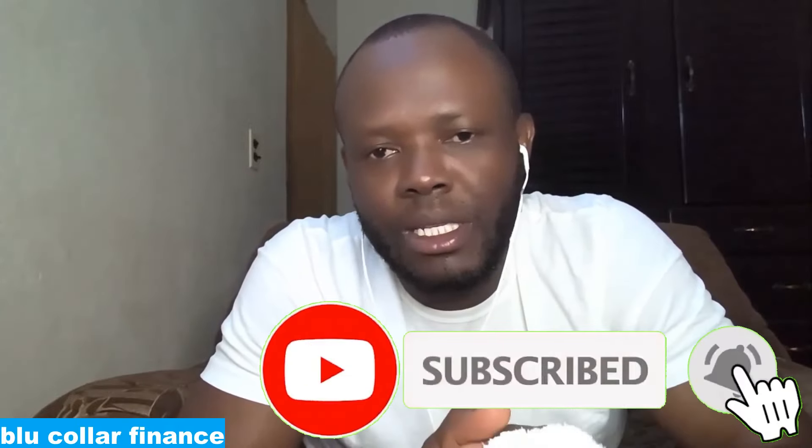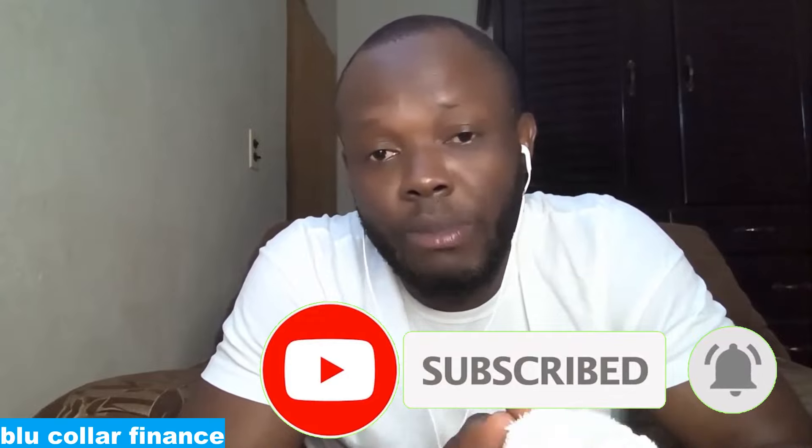The second follow-up video will focus on the figures — telling the company's story using its financial statements. You don't want to miss that, so if you haven't already subscribed to the channel, please subscribe, press the notification bell, and like, share, and comment to keep the discussion going.